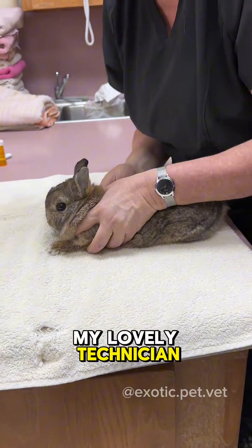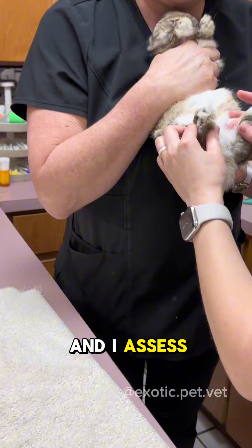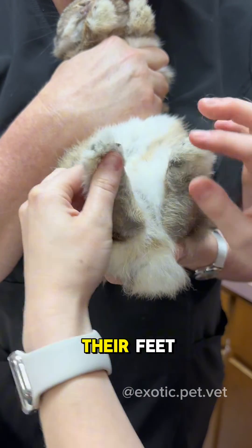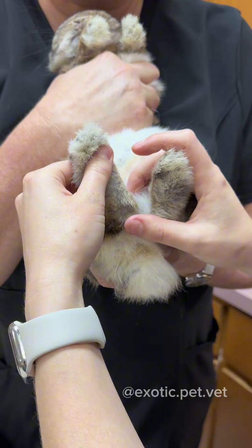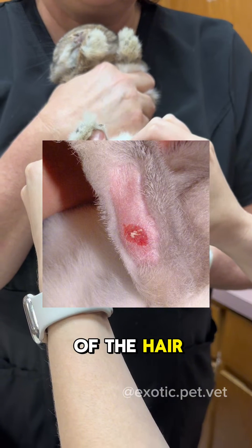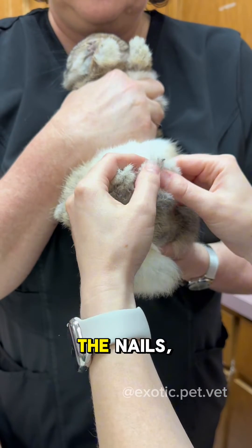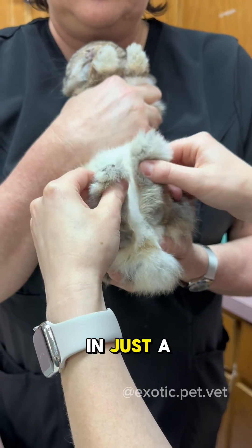Then I have the technician hold them up and I assess the feet. Rabbits don't have pads on their feet — they only have fur that covers the bottoms of their feet, so you should never shave the fur back there because if you do, they have nothing to protect their foot. I look for signs of bumblefoot or thinning of the hair on the feet. You'll often see it start down here and progress upwards. I look at the nails to see if they need a nail trim.